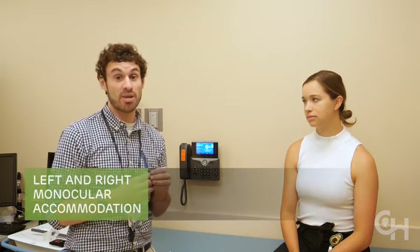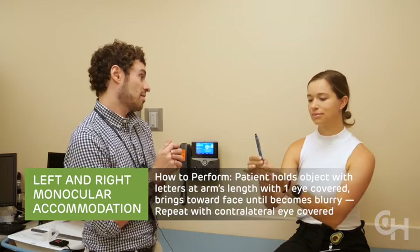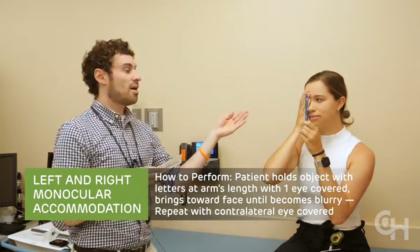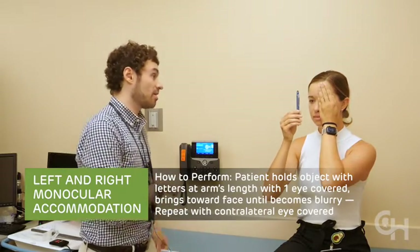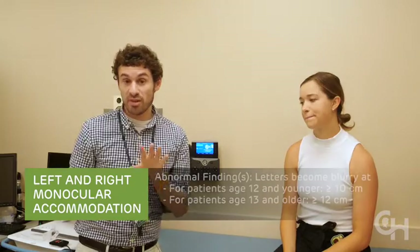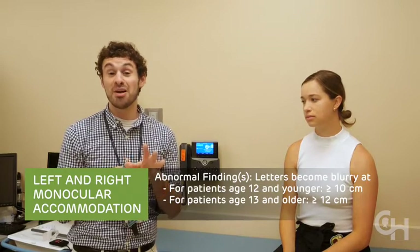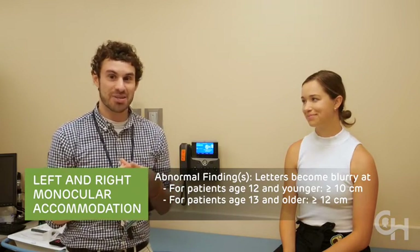The last two vision maneuvers are left and right monocular accommodation. For left monocular accommodation, Maddie takes the pen, closes her right eye, and slowly brings it toward her face until it blurs — it won't split into two with only one eye open. We measure: that's 10 centimeters. Then she switches, covering her left eye for right monocular accommodation. Same idea — she brings it close, and when it blurs we measure: also 10 centimeters. The cutoff to remember is 12 centimeters for adolescents, or 10 centimeters for school-age children. Maddie's 10 centimeters is absolutely normal.